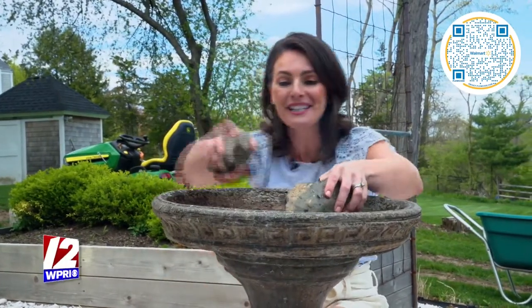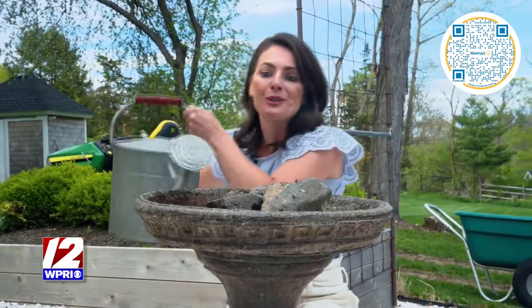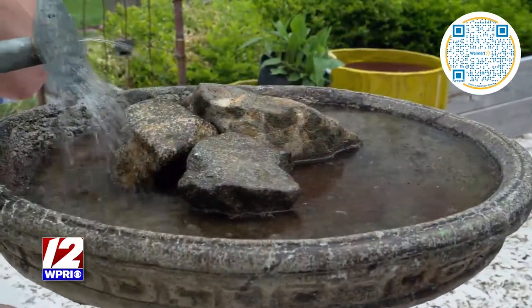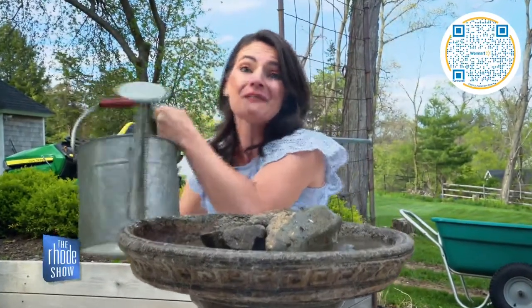Pollinators need water, so quench their thirst with a beautiful bird bath. To give the bees and insects something to rest on, add some stone in the center and fill it halfway full with water. Hummingbirds also love this. And if you want to make the butterflies happy, add a little compost and sand because they love sipping on that mineral-rich water.